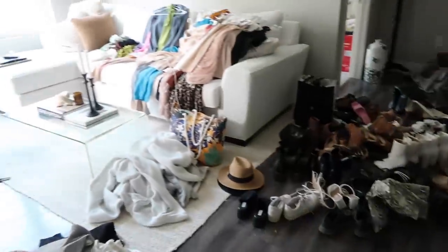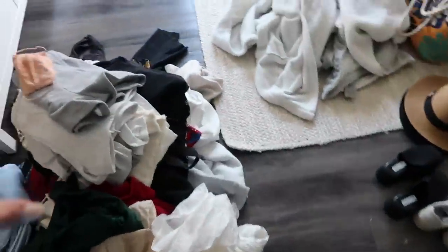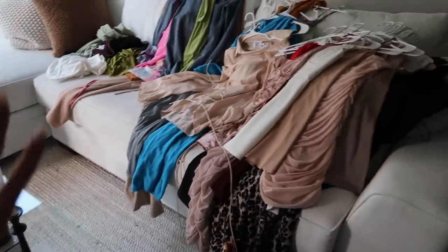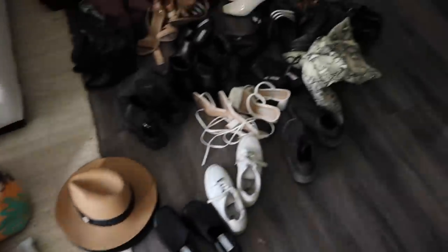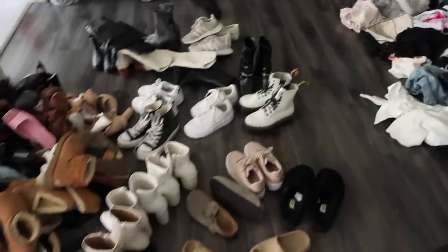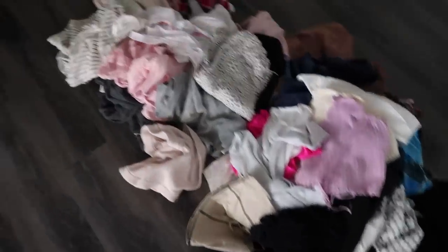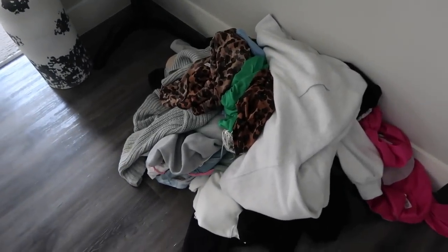The living room area is so bad right now. I have all my pants over there, dresses and skirts, a ton of shoes, shorts, tops, pajamas, and then another random pile that I think is some dirty clothes. It's just overwhelming.